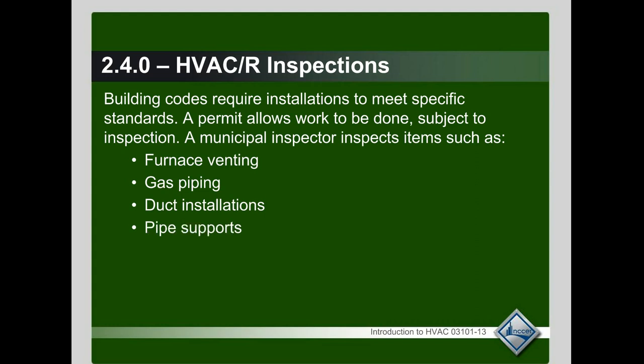Then there's the piping and supporting of gas piping, refrigeration piping, and so forth. They also check the condensation drain lines to make sure that they are done per manufacturer specs and drained to a proper area.